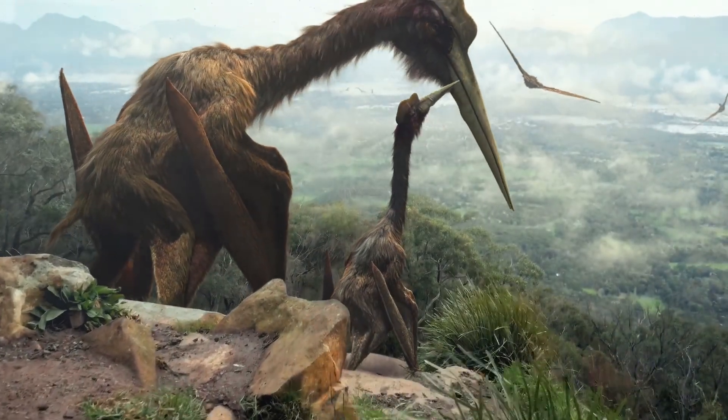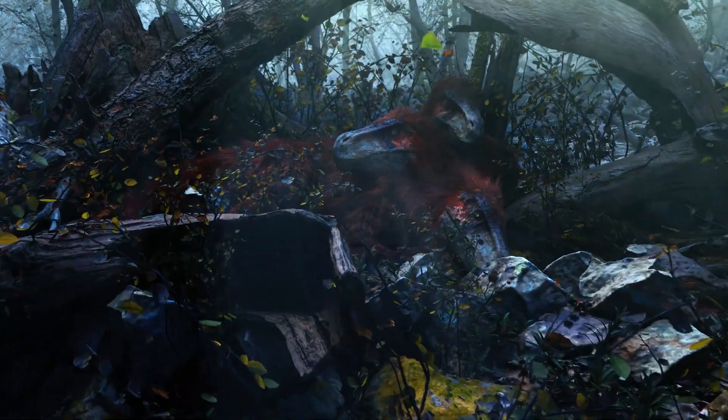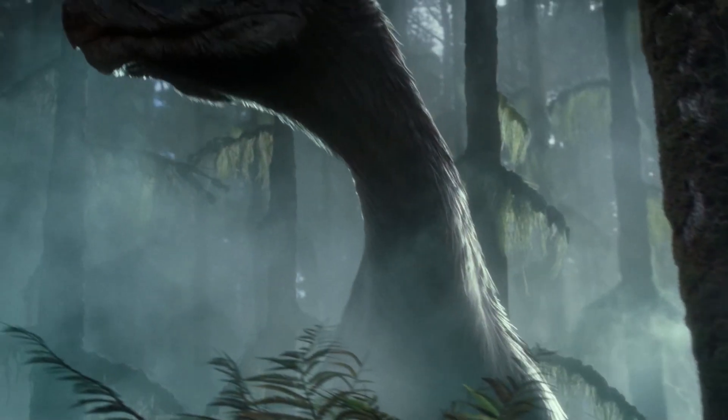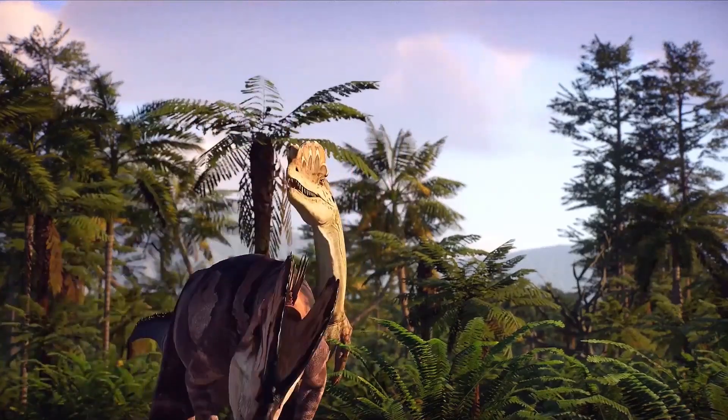In the world of dinosaurs, there were many bizarre forms and adaptations, from huge sickle-shaped talons to beak-shaped mouths and head ridges.